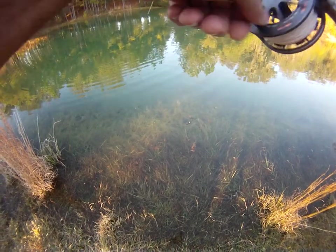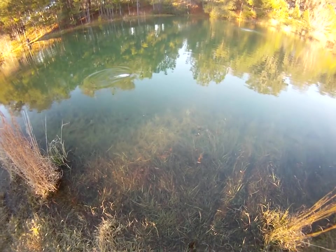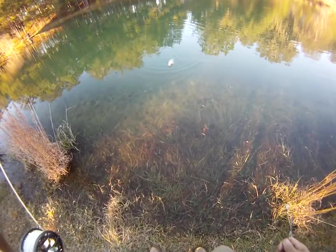That is definitely my favorite way to start out the day - start out this video with a fish on, fighting, hooked right in the corner of the mouth. See if we can get this guy off and back in the water.